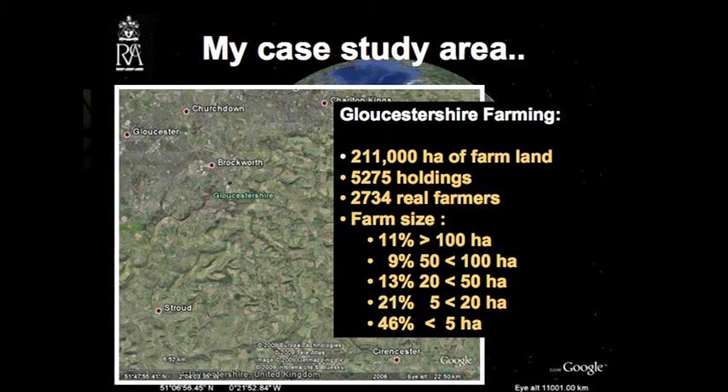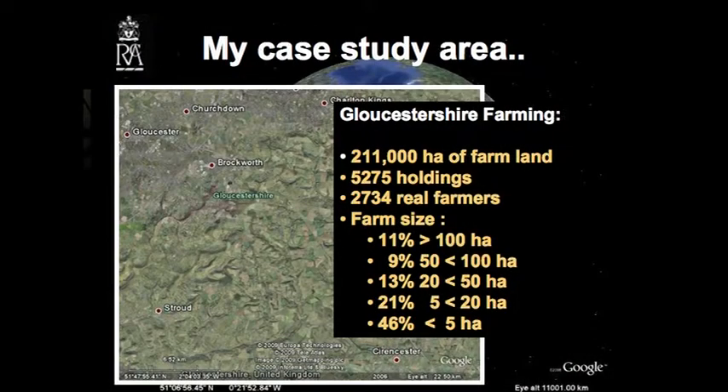In Gloucestershire, we're actually looking at 211,000 hectares of farmland, and quite a lot of that is livestock. We have just over 5,000 holdings and probably just under 3,000 real farmers. That can be reflected in the farm sizes, with only 11% being relatively larger farms and some 46% being very small farms.